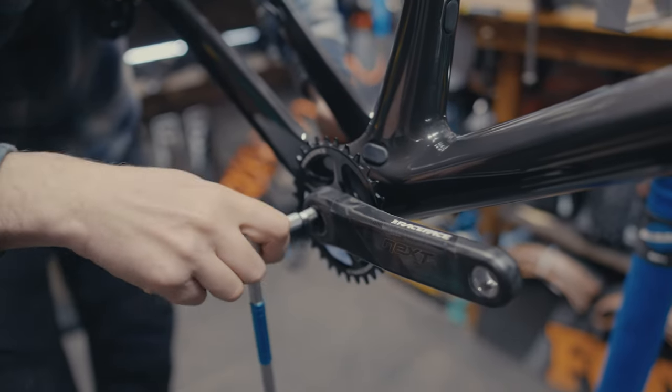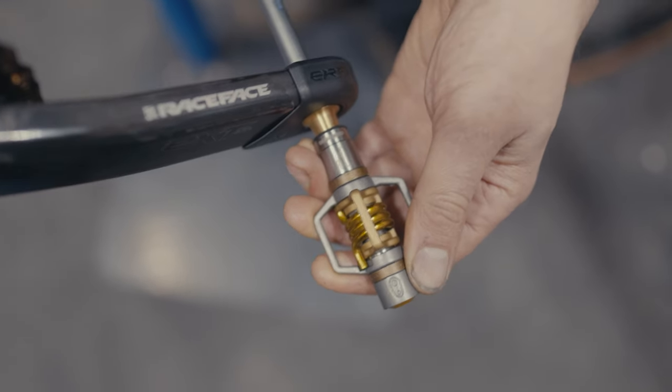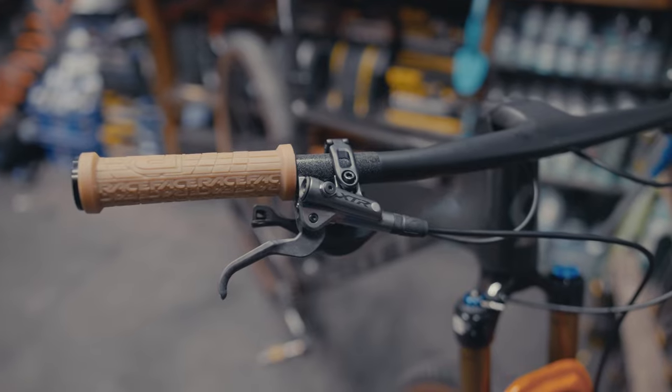For cranks, we've got the carbon Race Face Next SLs, paired with a set of Crankbrother E11 Eggbeater Titanium pedals. Up front for the cockpit, Syncros Frasier SL integrated bar and stem, and Race Face Classic grips.